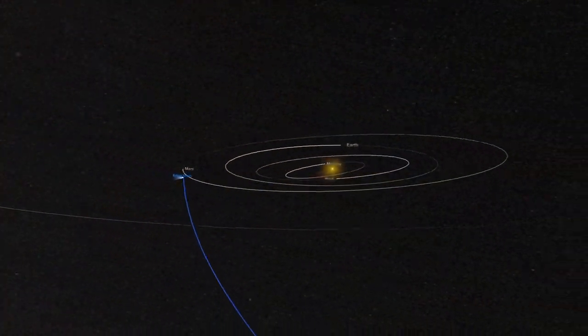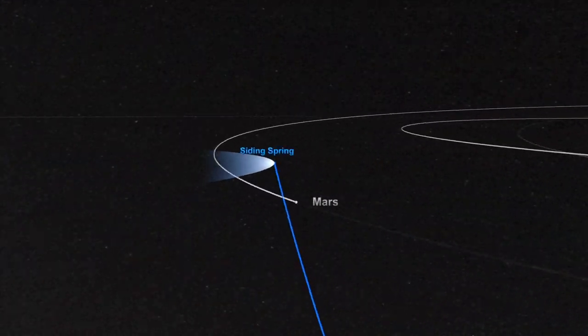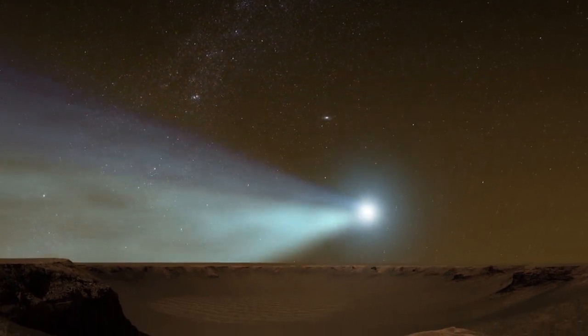What makes Comet Siding Spring so special? And will we be able to see it from Earth? Comet Siding Spring has come a long way. We actually think it began its journey about a million years ago, drifting very slowly and invisibly toward Mars. It was only discovered about a year and a half ago, and at first it looked like it was going to come right at Mars, maybe even collide with it. Now we know that Mars is going to go through the tail of the comet, and there will be an incredible view from the surface of Mars — this comet will go across the entire sky. Unfortunately, the best view is from Mars. It's not visible with the naked eye from Earth. With a small telescope, especially in the southern hemisphere, you might have a decent view, but in the north it's going to be very close to the horizon and very hard to see.